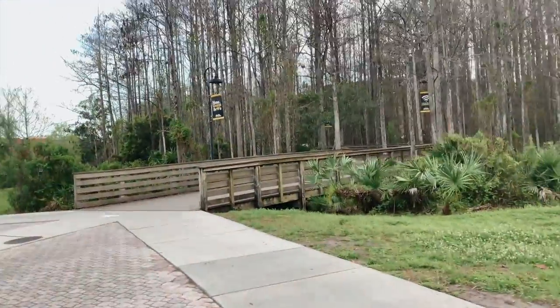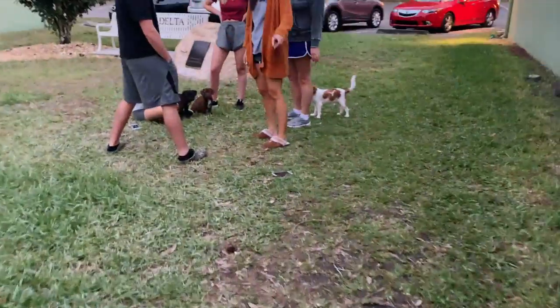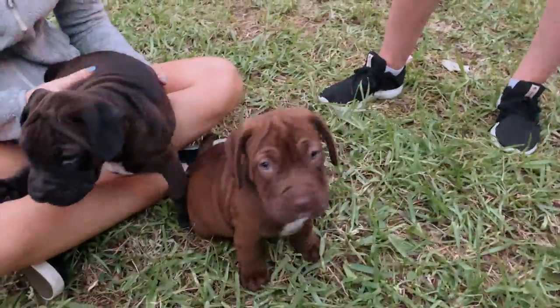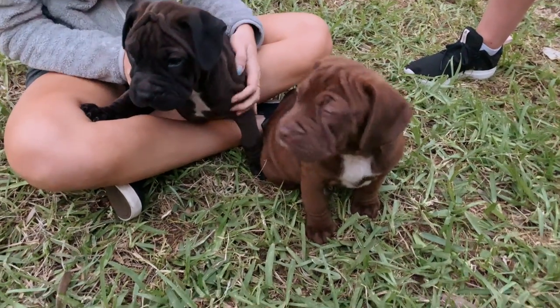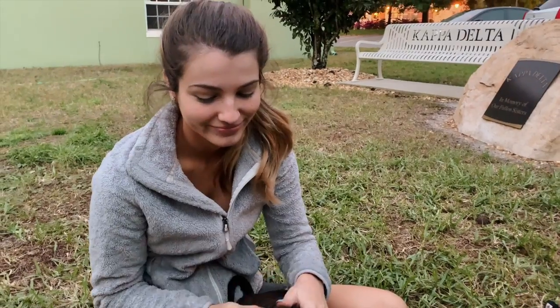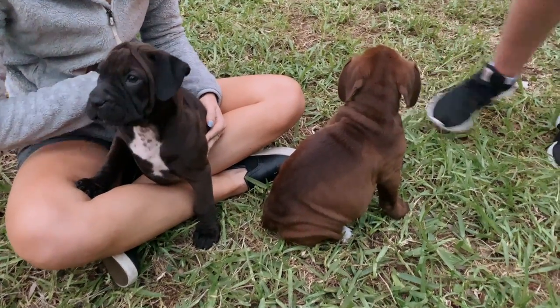We're going to the boardwalk - my favorite location for shoots. Kaylin's here with her new puppies. They're so cute and they're really calm - it's unbelievable how calm they are.